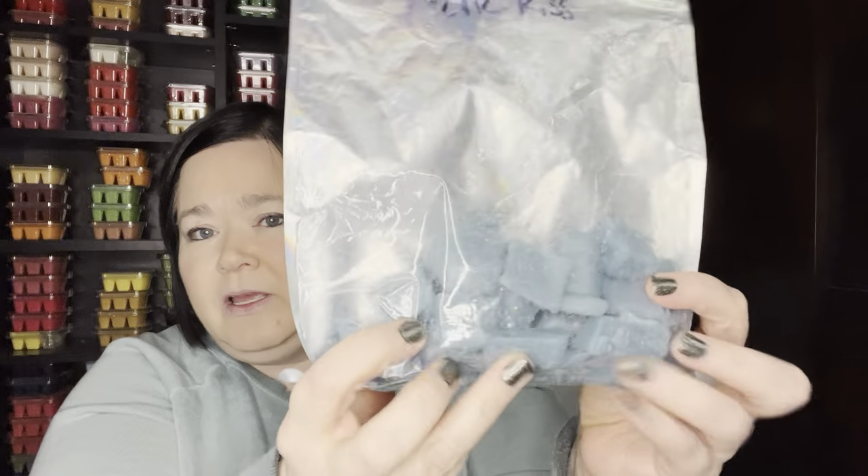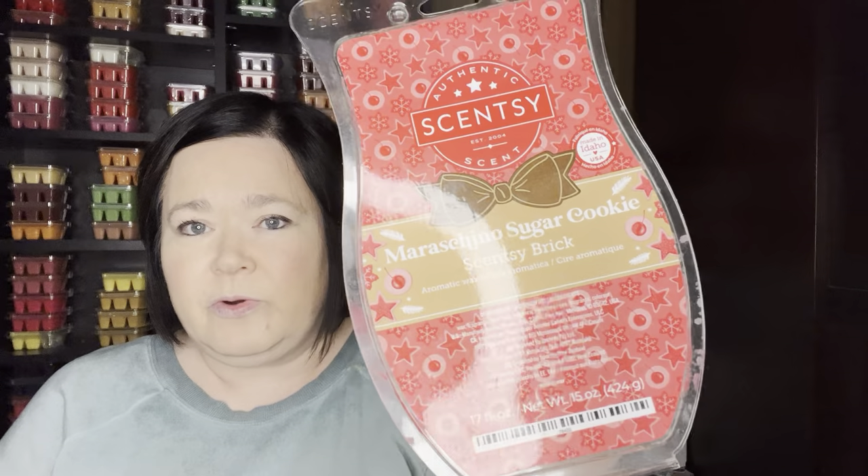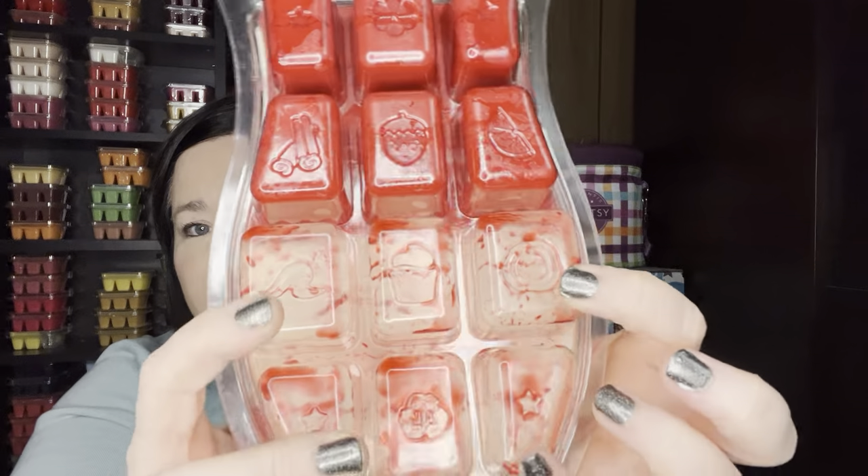Let's go through the bricks. I had cut bricks up and put them in Mylar bags. I worked on my Arctic Kiss and blueberry cheesecake, and then the Maraschino Sugar Cookie, which was in last year's Holiday Bricks. These have gotten super juicy. The strength and throw on this Maraschino Sugar Cookie is amazing this year. I think I either have one more brick or this is it — I'm hoping it comes back at some point since I didn't club it.